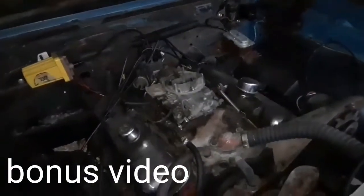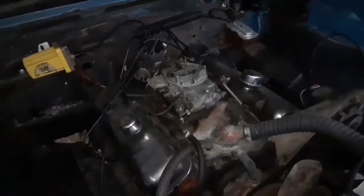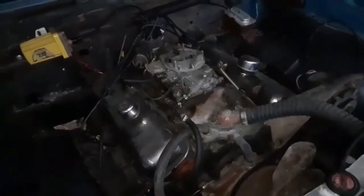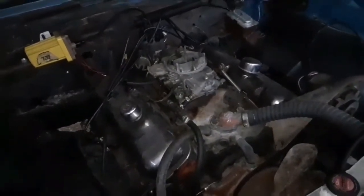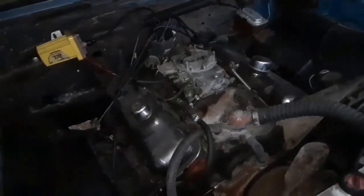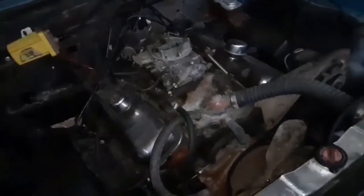Years and years, I never had an air cleaner on that engine. My uncle never had an air cleaner on that engine. Nobody ran one on it, and we never really had an issue with the carburetor.